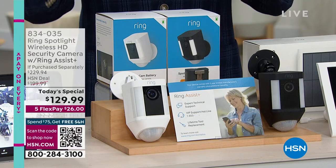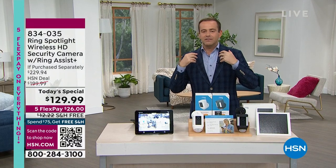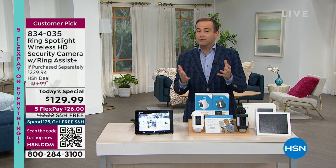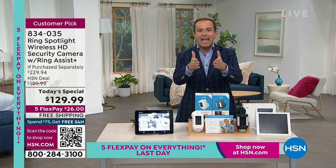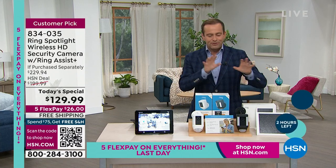It's the final presentation — our last chance. We've had this surge of people ordering, not just from folks watching us, but people searching online for Ring products all day long are being driven to HSN because our price is so much less than others. Brand new, sealed in the box — let's dive in and talk about it.